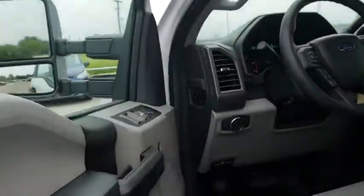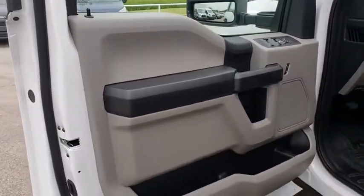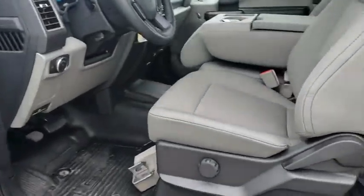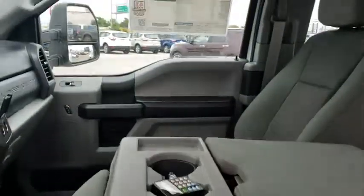Passenger airbag on-off switch, passenger airbag, intermittent wipers, rear head airbag, brake assist, daytime running lights, variable speed intermittent wipers, passenger vanity mirror, engine block heater, steel wheels, pass-through rear seat.